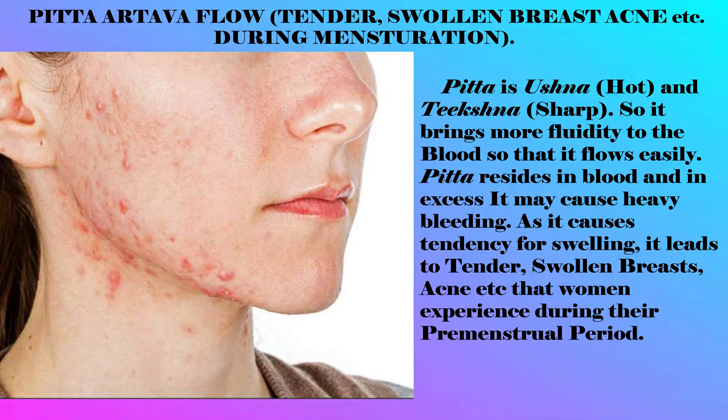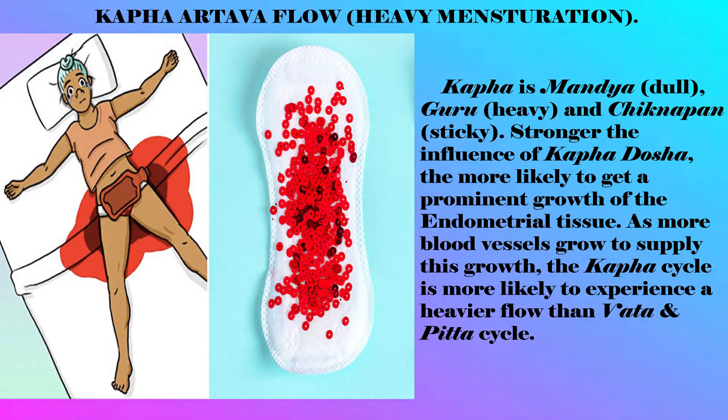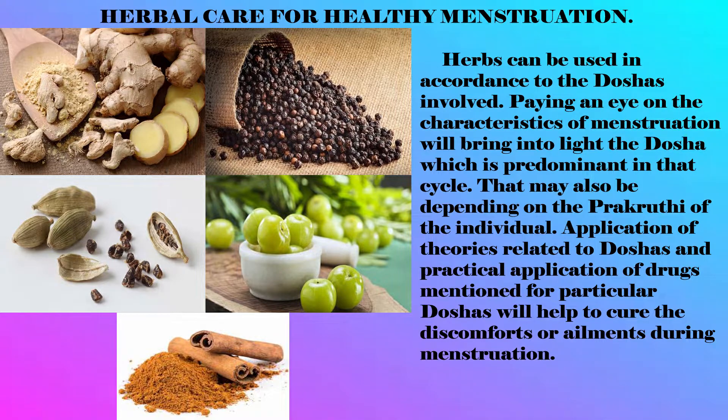Kapha menstrual flow: Kapha is dull, heavy, and sticky. The stronger the influence of Kapha dosha, the more likely to get prominent growth of the endometrial tissues. As more blood vessels grow to supply this growth, the Kapha cycle is more likely to experience heavier flow than the Vata cycle.